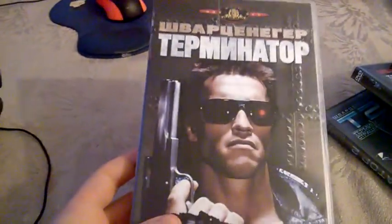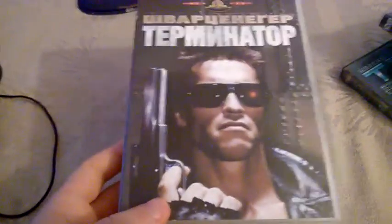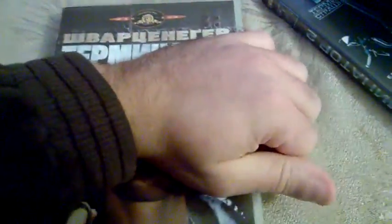Let's start with the first movie, the first Terminator. This is going to be a review of my DVD collection because I don't have them on Blu-ray. This is how the first Terminator looks — the front, spine, and back. Inside is the Terminator hand as a cover for the disc.